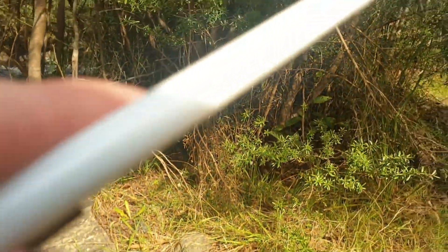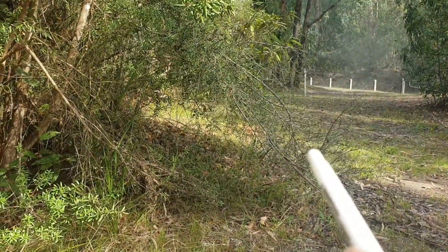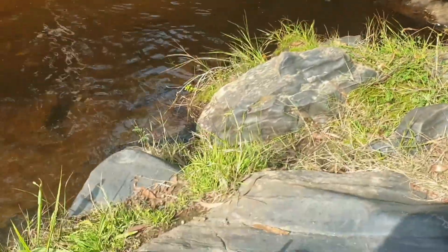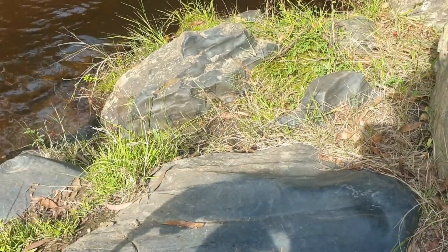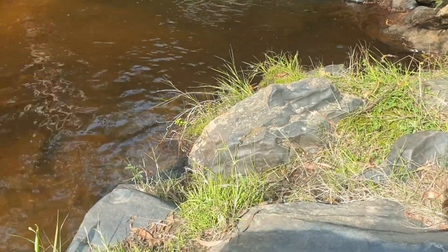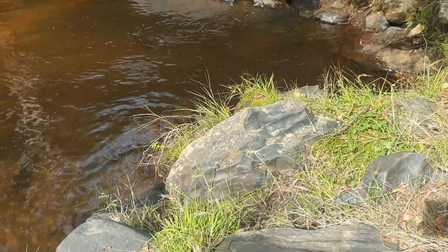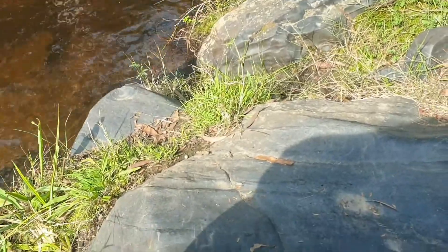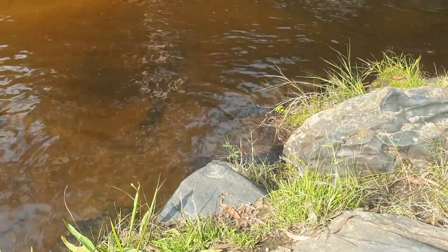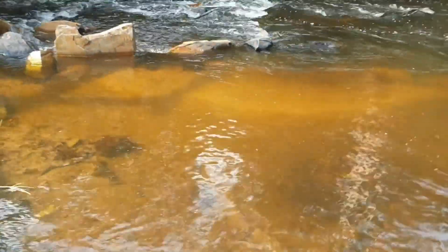If we go up that way, the granodiorite is not too far. This is what they call an aureole — it's a ring around the igneous intrusion. And this is the sedimentary rock that's actually been deformed by it.